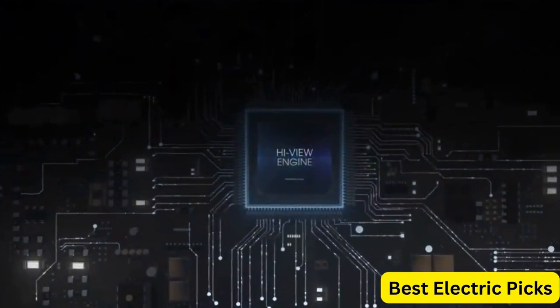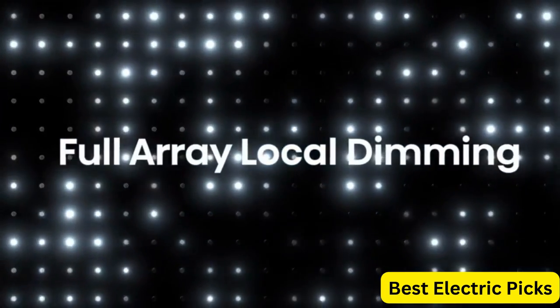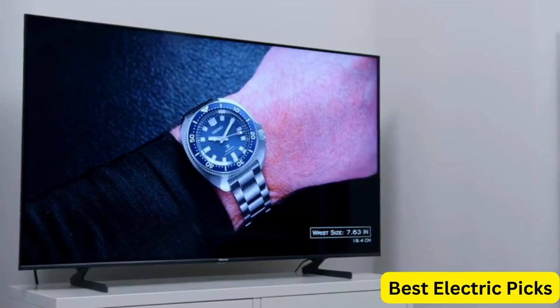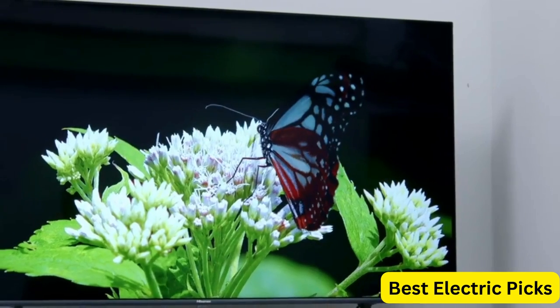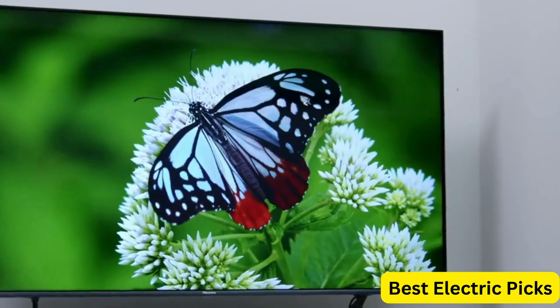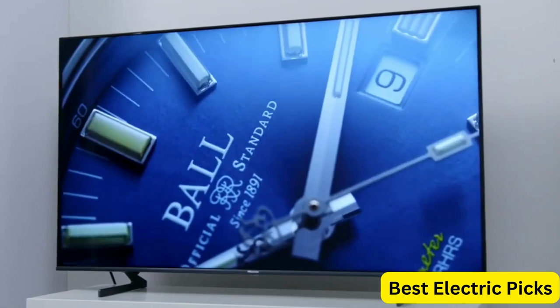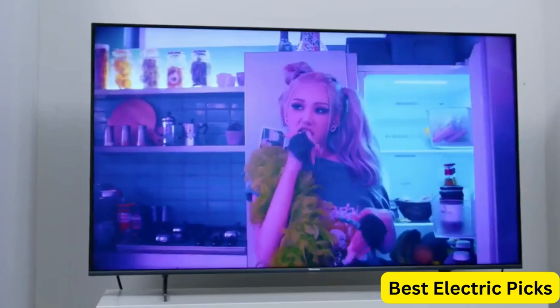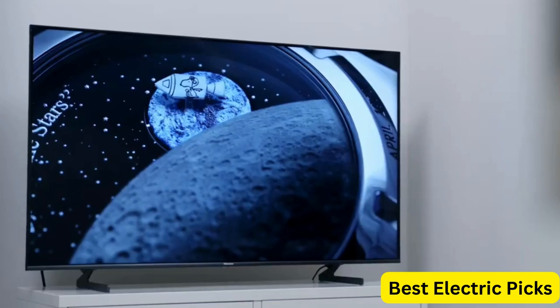It also offers a wide range of connectivity options, including HDMI, USB, and Ethernet, making it easy to connect to other devices. With a 75-inch screen size, the TV is perfect for large rooms and provides an impressive viewing experience. The TV also features a sleek, modern design that looks great in any living room or entertainment space. The Hisense ULED Premium U7HQ 75-Inch Quantum Dot Google 4K Smart TV is an excellent choice for anyone who wants a high-quality television with smart features. It delivers stunning picture quality and is easy to use and control.